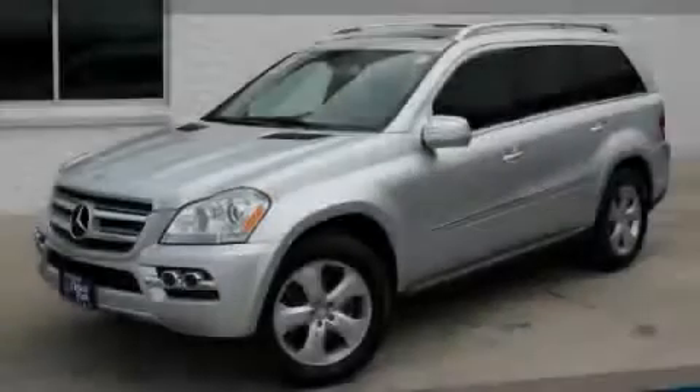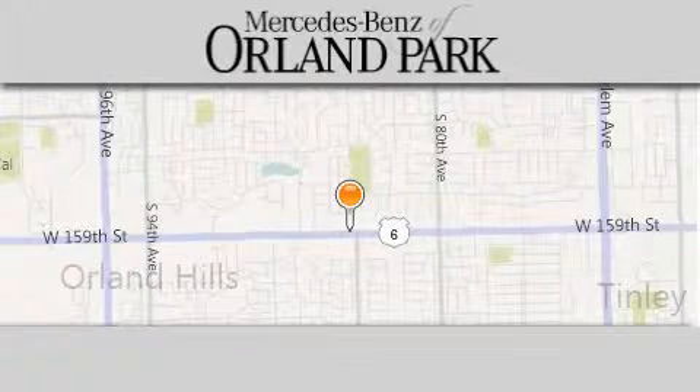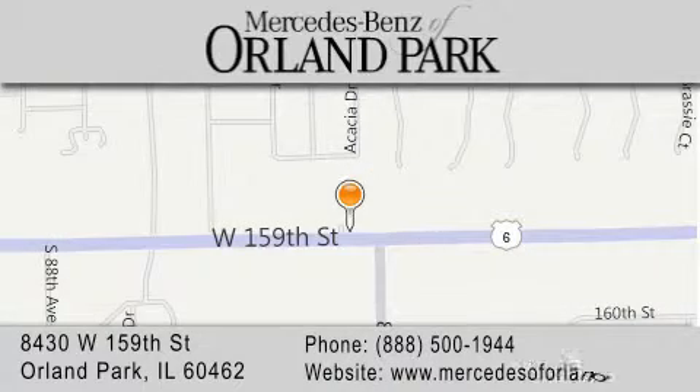Stop by today and test drive this vehicle for yourself. Thank you for visiting Mercedes-Benz of Orland Park, your Chicago Mercedes dealer, conveniently located on 159th in Orland Park. Enjoy the experience.